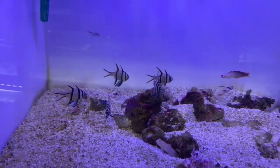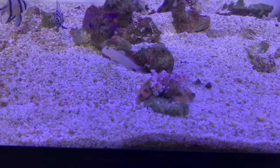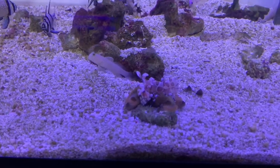You have some Bangai cardinals in there as well. You have some harlequin shrimp right here — those are from Hawaii, I see those at our pet stores.